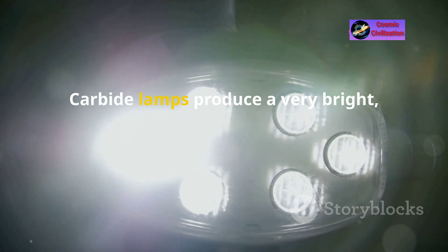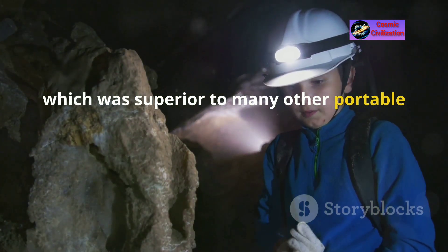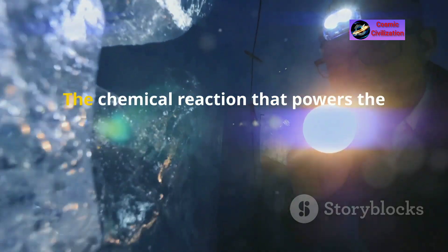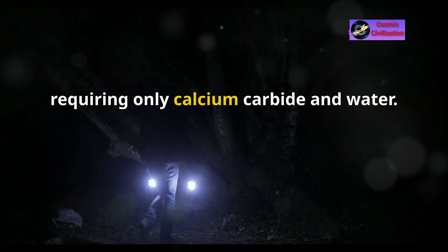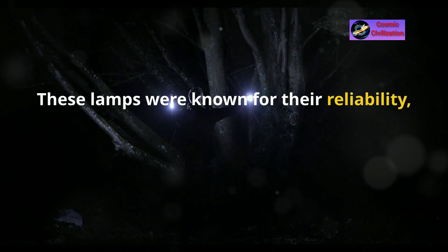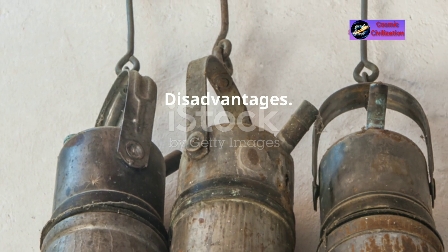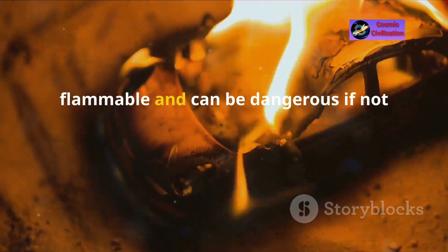Advantages of carbide lamps include their very bright white light, which was superior to many other portable lighting options available at the time. Their design made them easy to carry and use in various settings. The chemical reaction powering the lamp is straightforward, requiring only calcium carbide and water. These lamps were also known for their reliability, especially in environments where other light sources might fail.